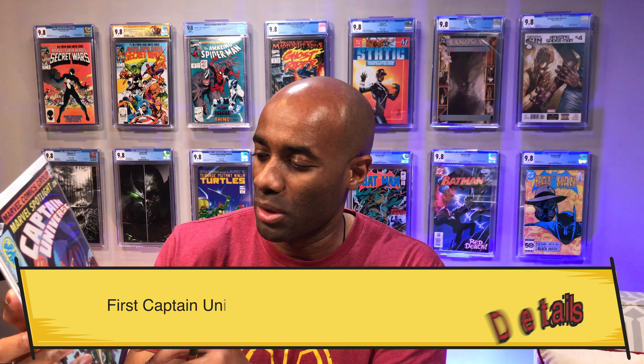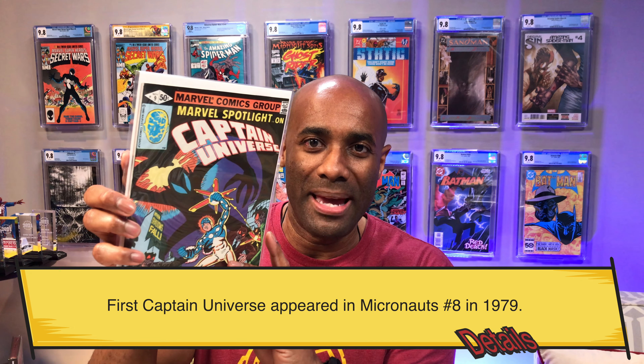Next up is Marvel Spotlight on Captain Universe issue number nine, and this is the first appearance of the second Captain Universe. I haven't read this book but I just thought it was a really cool cover — maybe I'll flip through it and give it a read.